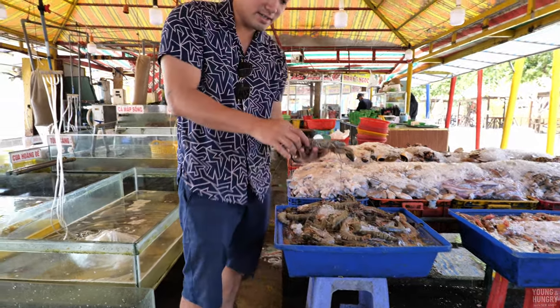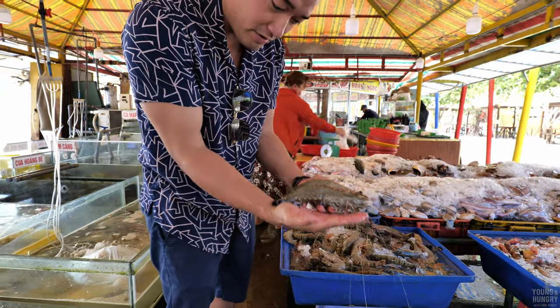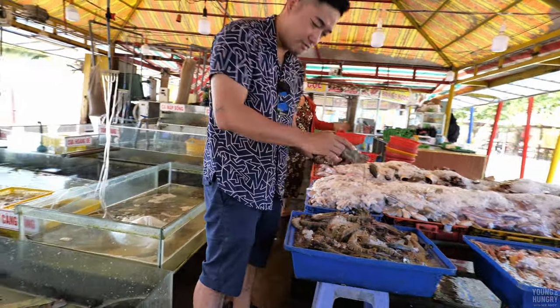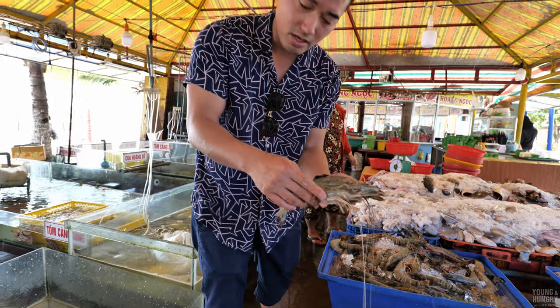Look at the size of these shrimp, guys — they are the size of my hands. They are very, very big, insane. They're actually alive in the tank over there, but when they die they change color. For a kilo of these, it's about 10 of them that makes a kilo.